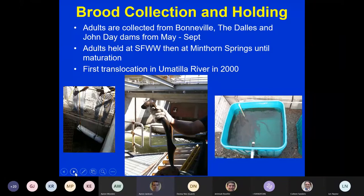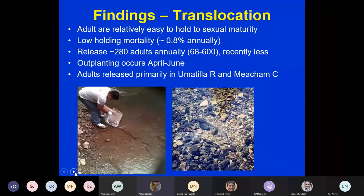From the translocation work we've found that adults are relatively easy to hold until sexual maturity, with very low holding mortality — less than one percent per year. Other species struggle with high temperatures, but lamprey seem to do fairly well in a warming climate. We release up to about 280 adults annually, ranging from as few as 68 fish to as many as 600, though recently that number has been lower.